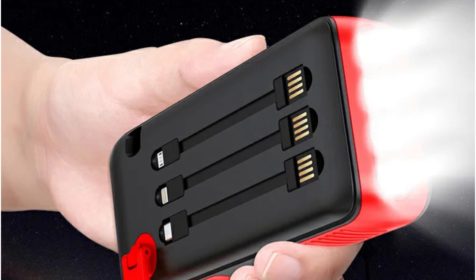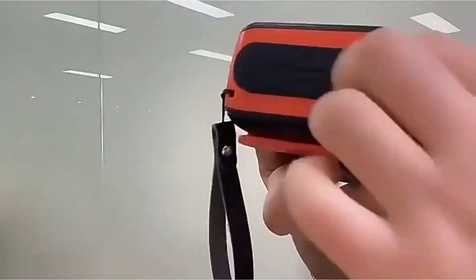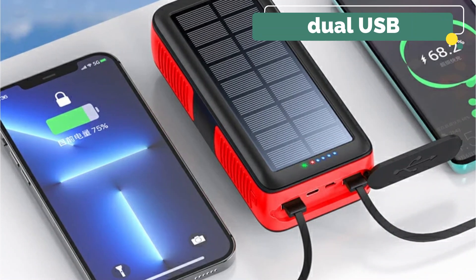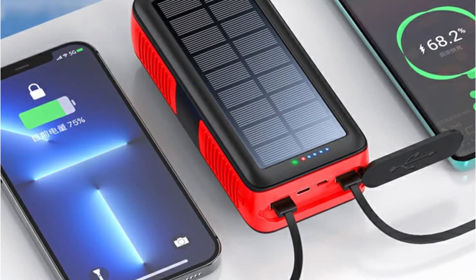The inclusion of an SOS emergency signal light adds an extra layer of safety, providing a beacon in critical situations. The solar power bank prioritizes the safety of your devices, and the dual USB interface allows for the simultaneous charging of multiple devices.